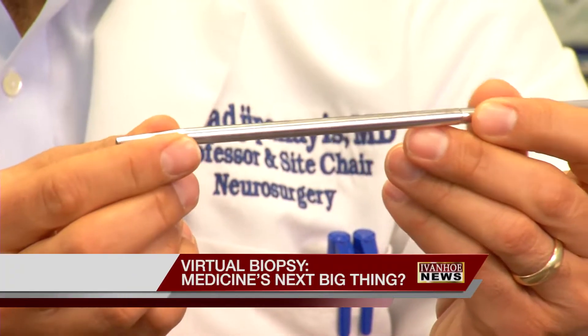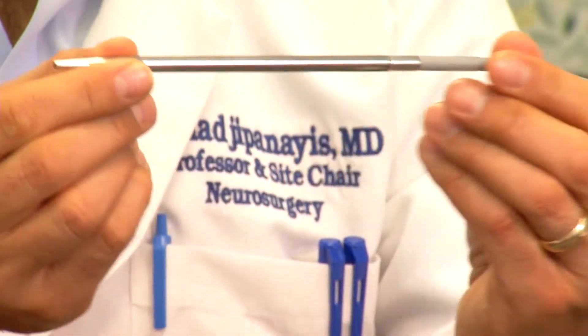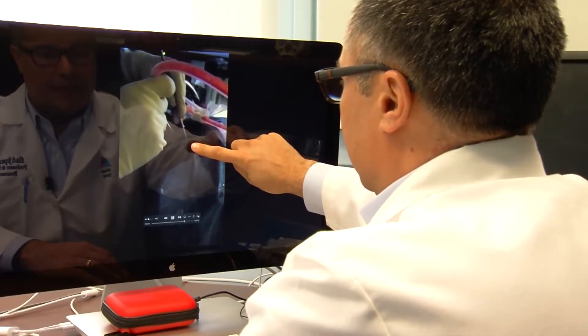A handheld medical tool about the size of a pen may someday revolutionize the way neurosurgeons perform biopsies to diagnose cancer. This Mount Sinai neurosurgeon is testing the investigational device that emits a small beam of light. It's called Raman spectroscopy.